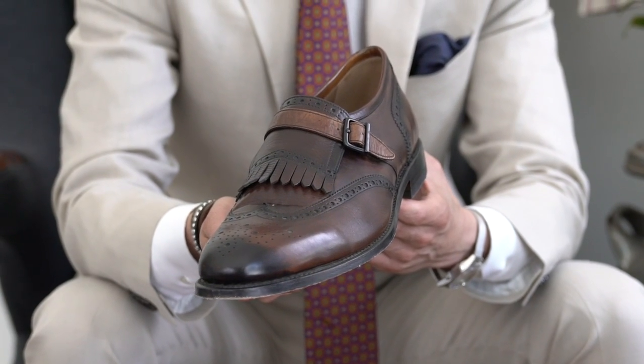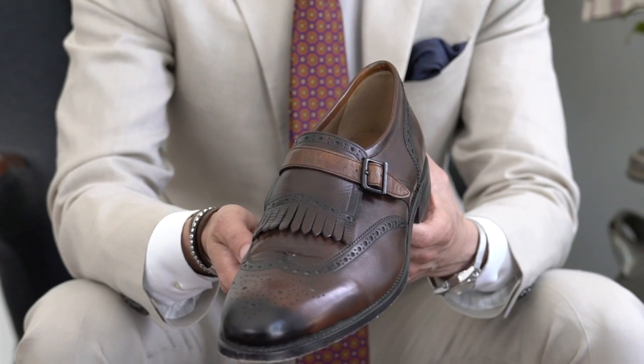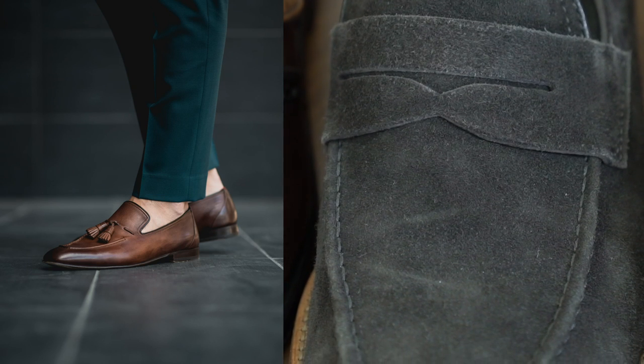Last but not least are these from Moral Code — a combination of every shoe rolled into one: a wingtip, a monk strap, a loafer style, and a little kilty on top. They have an ugly-cute thing going on. George doesn't love them on their own but when paired with a subtle outfit they work because they make a statement. As always, the video includes safe shoes, heritage shoes, and a statement shoe — and this is your statement shoe. If you're choosing your first loafer, go with the tassel, the horse-bit, or the plain penny depending on what appeals to your eye. Buy what you like and you'll wear it more.